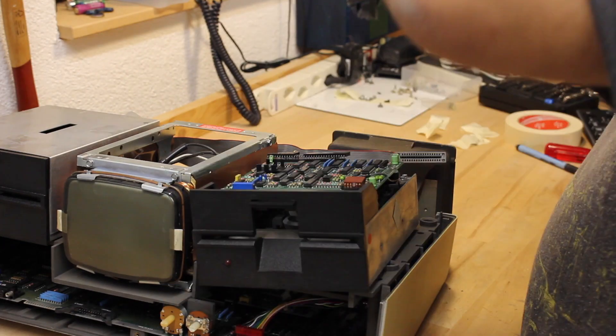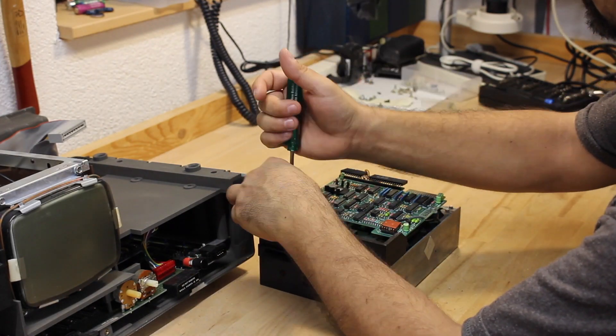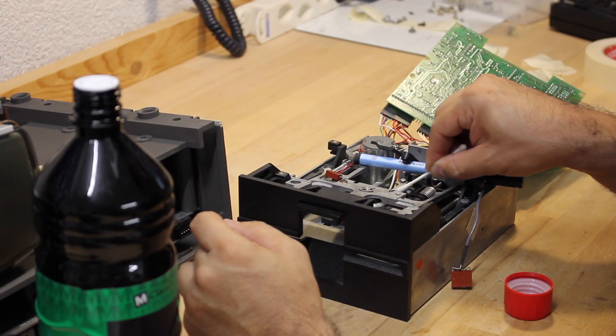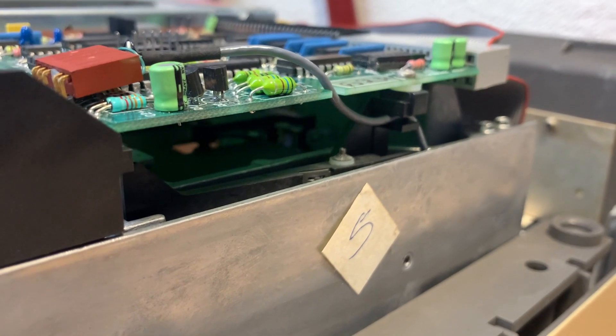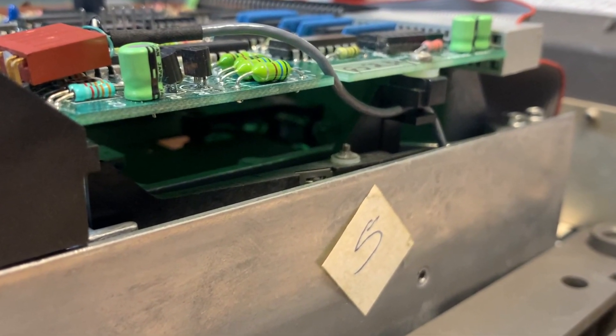Once I had the drive removed from the base plate, I could also remove the shield — this was still important as I wanted to see inside. First, because I wanted to do some head cleaning, and secondly, I wanted to see the spindle and stepper in action to better understand what was going on.